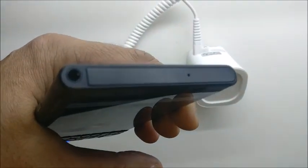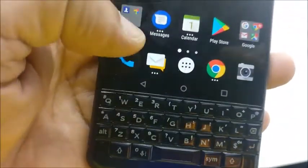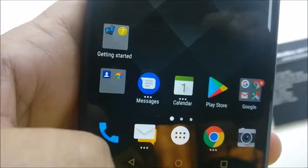On the top there is a 3.5mm headphone jack. This phone is made of metal — very premium metal has been used on this phone and it looks like a very premium phone. It also comes with a lot of security features, which I'll discuss about later.